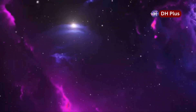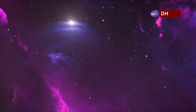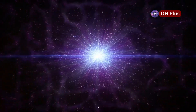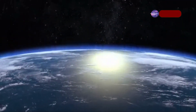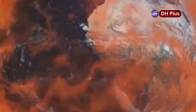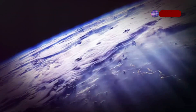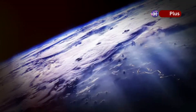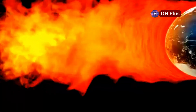Even though Betelgeuse's supernova won't directly harm Earth, we will notice some effects. The explosion will release a burst of gamma rays, which is a type of high-energy radiation. But don't worry — Earth's atmosphere acts like a shield to protect us from gamma rays. The main thing we might notice is a temporary change in our planet's ozone layer, which could cause a small increase in ultraviolet radiation reaching the Earth's surface. But this effect is expected to be short-lived and very small, so it won't be a significant threat to life.